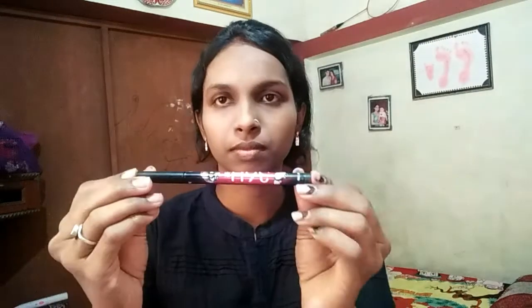Without foundation, this is my makeup look on the face. The fourth step is our eye makeup.